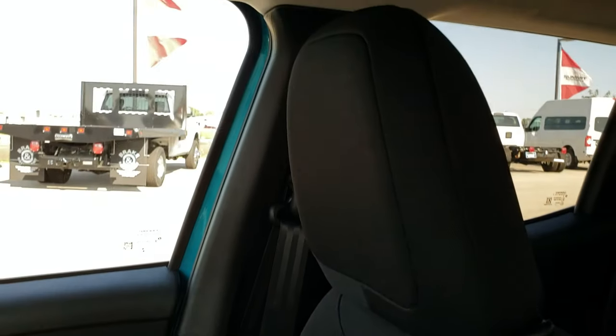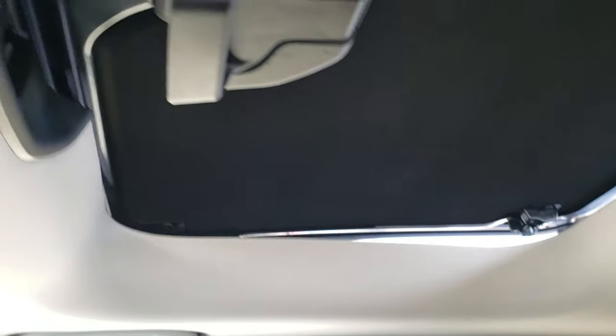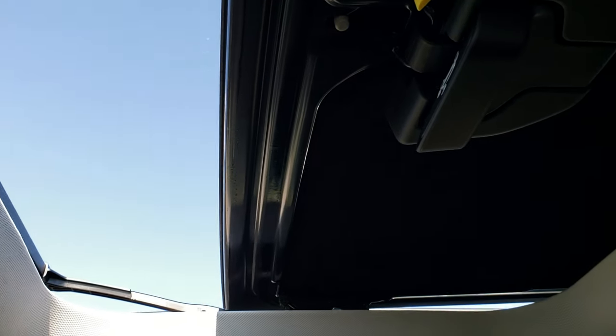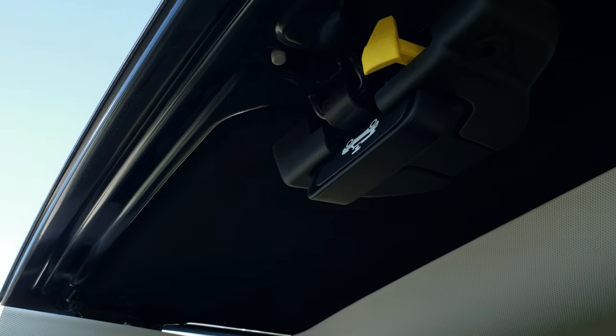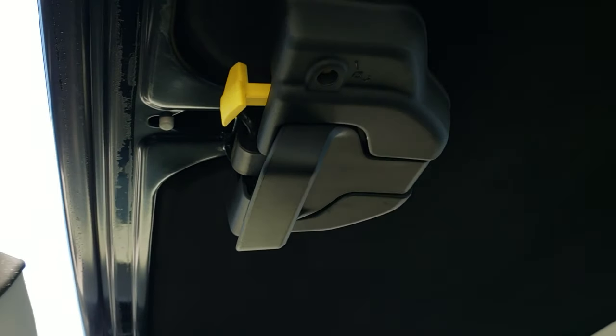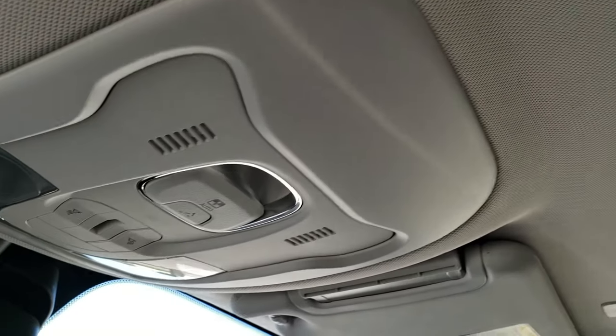These Renegades are really comfortable inside, and you do get the dual roof. That back piece actually comes out of the vehicle, and this front piece power retracts and is removable as well. So it opens up like a sunroof, but you can completely remove it if you get the key and take it out.